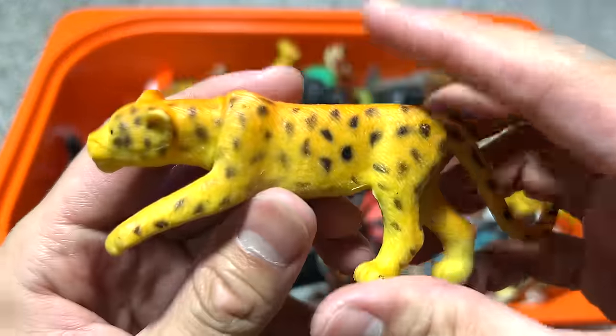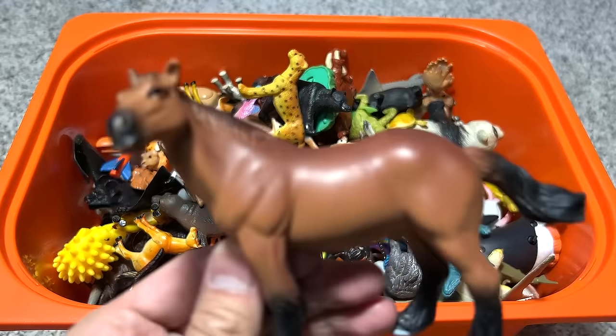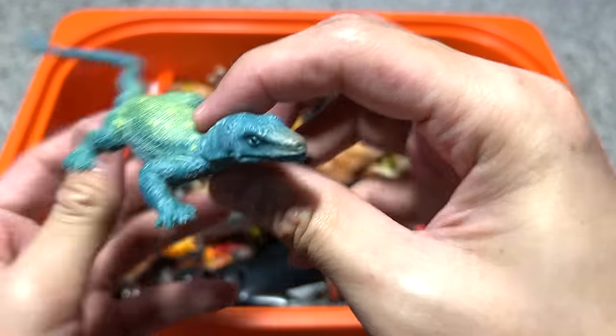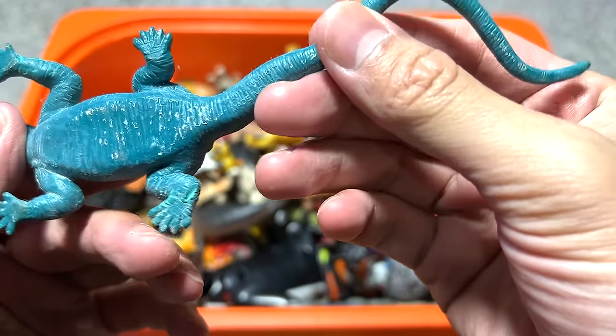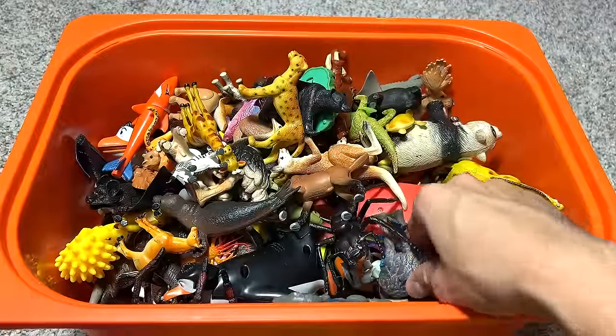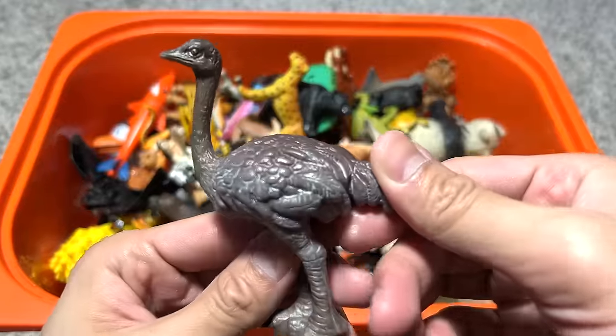It could be a leopard. A horse. This is a Komodo dragon, I think — quite a nice figure but the paint is sort of coming off. And we have an ostrich.